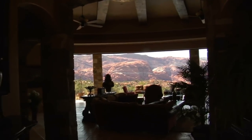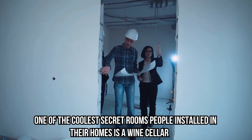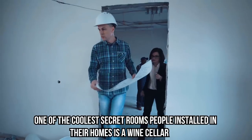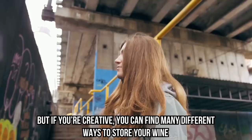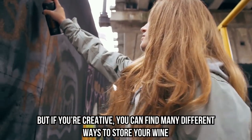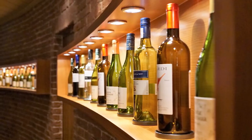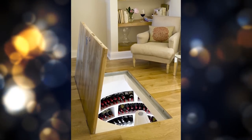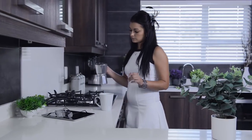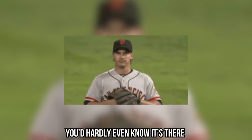Now let's check out 10 Bizarre Secret Rooms Found in People's Homes. One of the coolest secret rooms people installed in their homes is a wine cellar. Most people have a wine cellar located in their basement, but if you're creative, you can find many different ways to store your wine. Modern interior design created brand new ways people store their wine — this is one of the most creative secret room types ever. These are usually located in the kitchen for quick access, but the way it's designed is absolutely amazing. You'd hardly even know it's there.